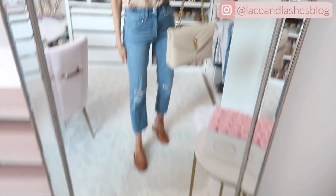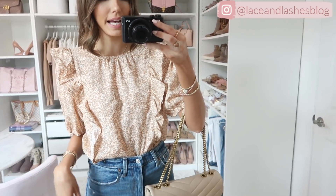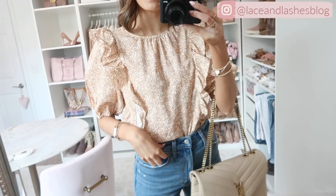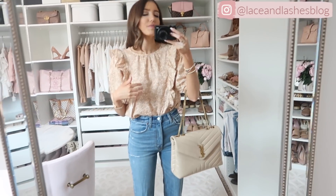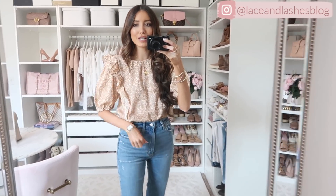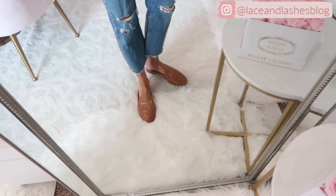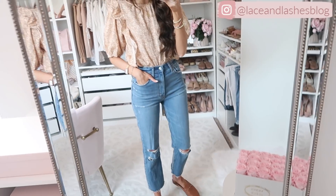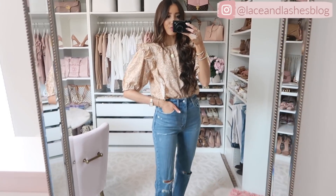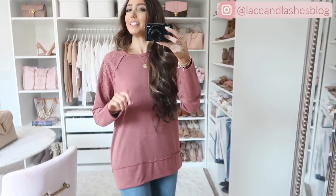How cute is this super feminine short-sleeve blouse? I love all the ruffle detailing cascading throughout. I have it tucked into straight-leg jeans — it's a Universal Thread piece so very Madewell-vibe again. It fits true to size and I paired it with brown mules. For the jeans, I'd say size up if you're in between. This is such a cute feminine fall top. Up next is a really casual and cozy sweatshirt with a lace detail on the shoulder — a really pretty feminine addition.